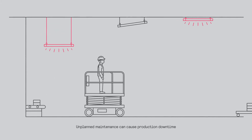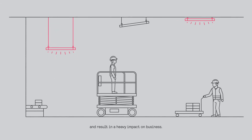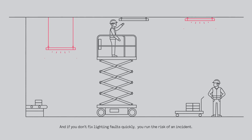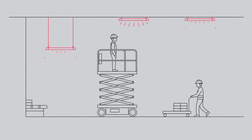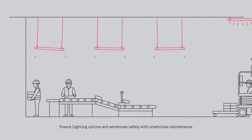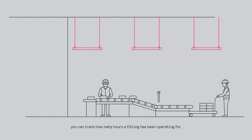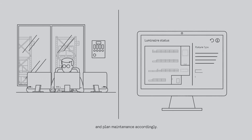Unplanned maintenance can cause production downtime and result in a heavy impact on business. And if you don't fix lighting faults quickly, you run the risk of an incident. Ensure lighting uptime and warehouse safety with predictive maintenance. You can track how many hours a fitting has been operating for and plan maintenance accordingly.